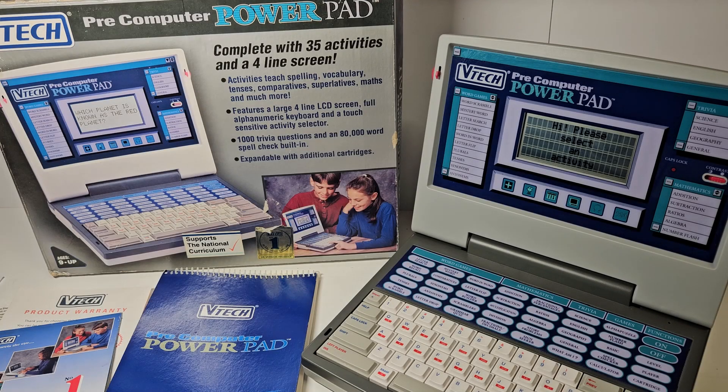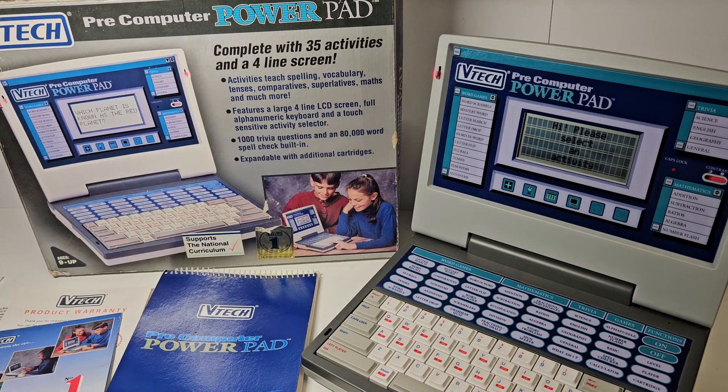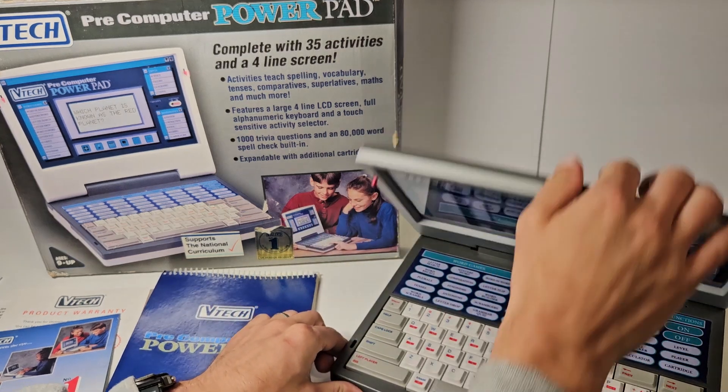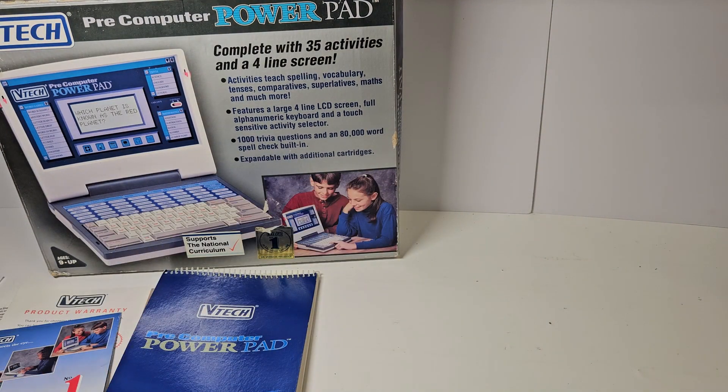Let's have a look at this VTech pre-computer - this one being the PowerPad. It was one of a series of pre-computer or learning toys that VTech released throughout the 80s, 90s and noughties, initially licensing them and then becoming more and more successful. This one was released in 1994.